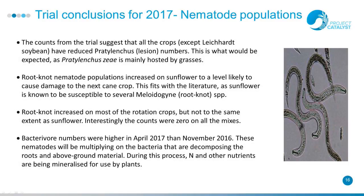We got some really interesting nematode data. The counts from this trial suggest that all the crops, except the soybeans, have reduced the Pratylenchus numbers — which is what you'd expect as they are mainly hosted by grass species, and Pratylenchus is the lesion nematode. The root-knot nematode populations increased on sunflowers to a level likely to cause damage to the next cane crop, which fits with literature as sunflowers are known to be susceptible to the root-knot species. The root-knots increased on most rotation crops, but not to the same extent as the sunflowers. And interestingly, all the mixes were zero.